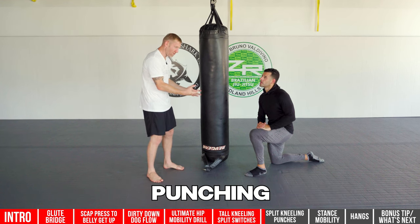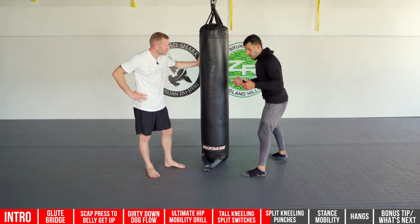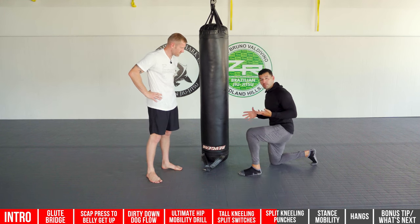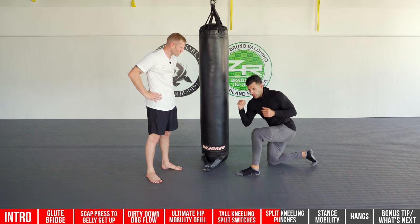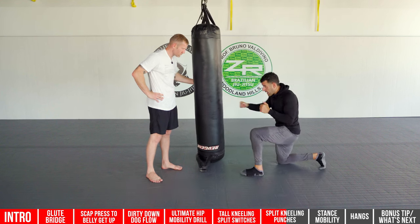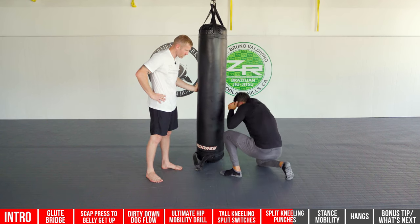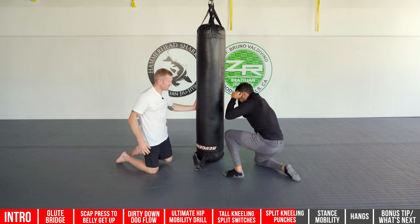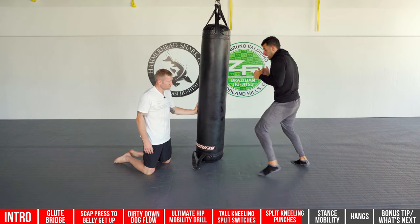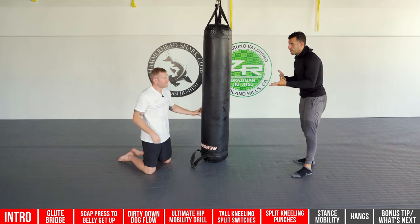BJ noticed when he started boxing he was too upper-body focused and not getting his hips into it. Doing punches from a split kneeling or tall kneeling position teaches you to mobilize your hips while working on combinations — they can only be arm punches from there, but it teaches hip engagement. A nice warm-up: do a three-minute round, 90 seconds each side, working on slips, rolling punches, combos, and shadow boxing. When you stand back up, your hips are really mobile and loose.